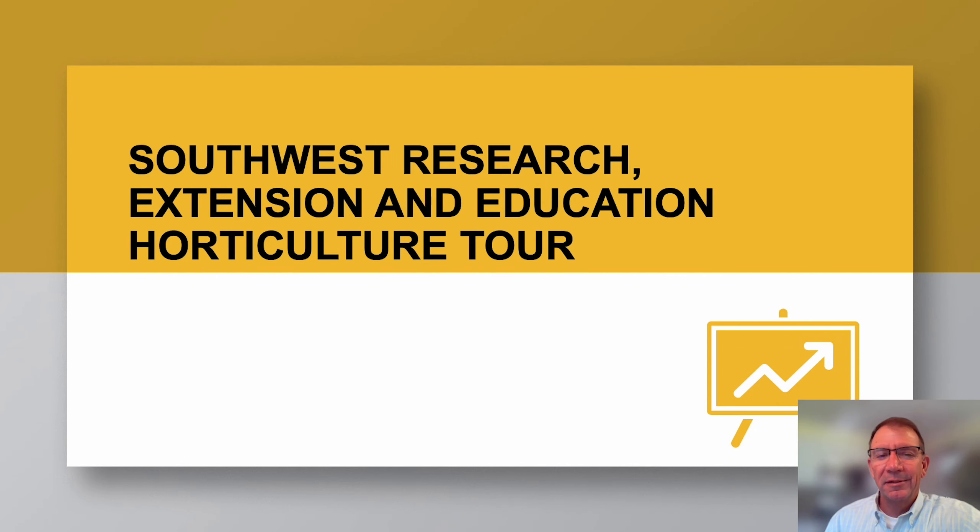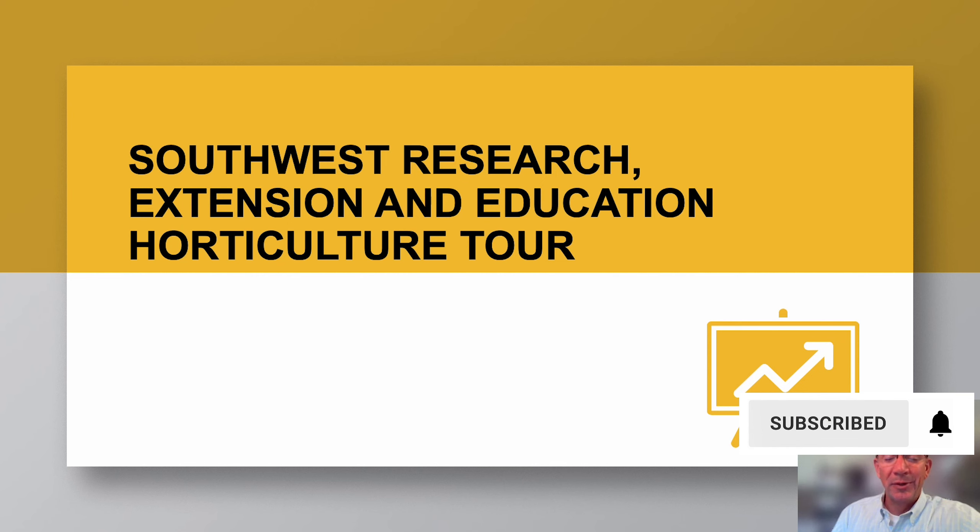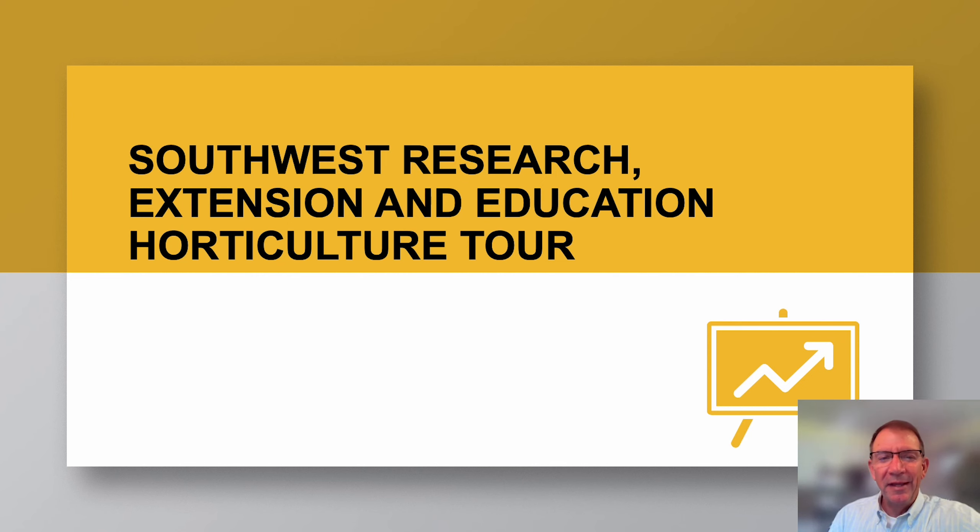Hi, everyone. I'm Jay Chisholm. I'm the director of the Southwest Research Extension and Education Center here in Mount Vernon, Missouri. I'm excited to get a chance to give you a horticulture tour of our research center. I appreciate Justin giving me a call and giving me the opportunity. Andy Thomas is our horticulture and research professor here at the Research Center, and most of the things I'll be talking about will be research that he's either instigated or been part of, as well as some Extension colleagues who also do work or coordinate with Andy on different projects here at the farm. I've only been in this position since February, formerly with MU Extension as the Southwest Regional Director, and I did serve for a few years as an agronomy specialist in Polk County and Barton County, Missouri. So with that, I'll go ahead and get started on our tour.